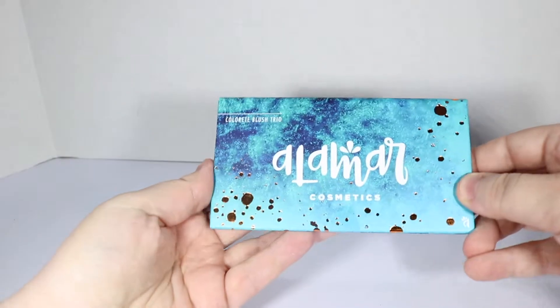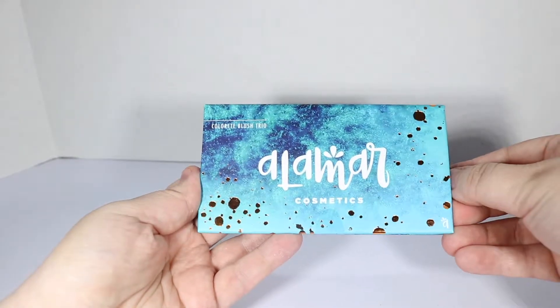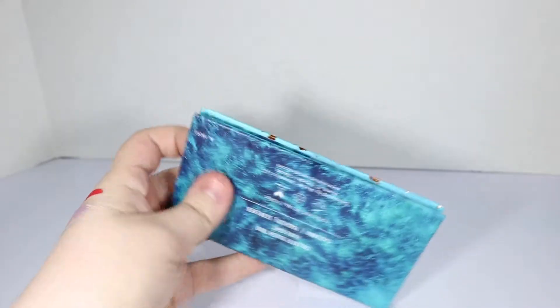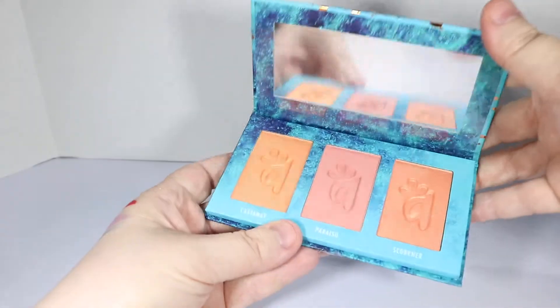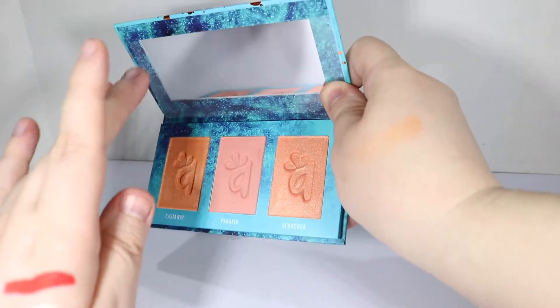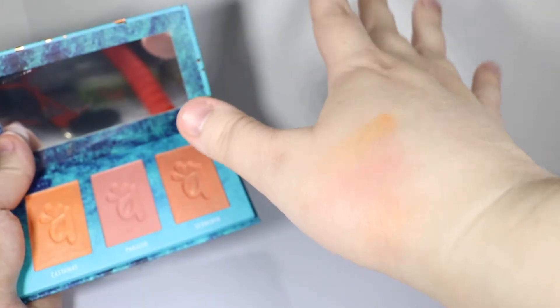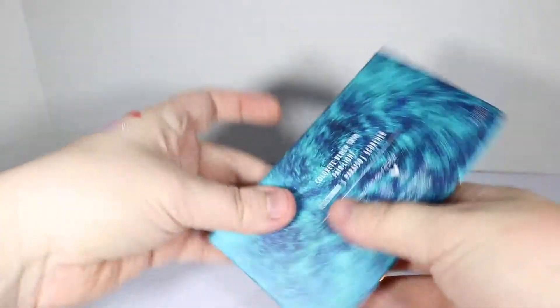And we have Alamar Cosmetics Color It blush trio — there's a little piece of tape. We've got colors Castaway, Paraiso, and Scorcher. Two are kind of orangey and then the middle one is pretty pink. And I love that we've got a little mirror in there — always great, I love that.